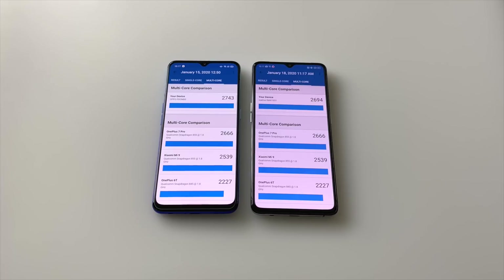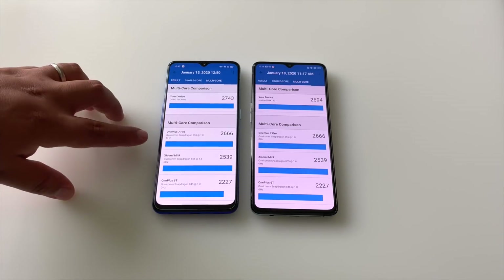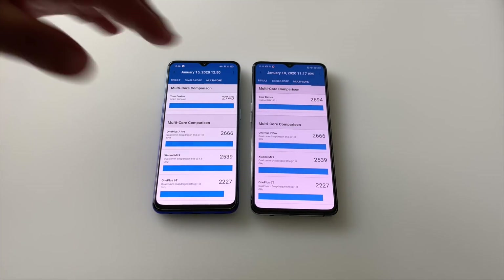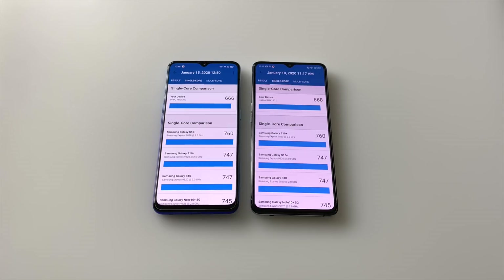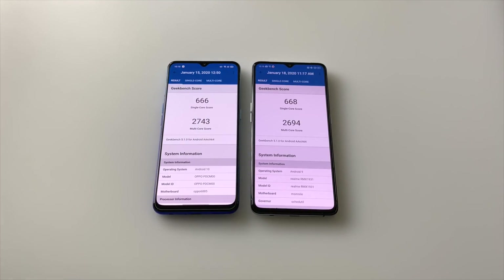This is the underclocked version of the Dimensity 1000, so if you get the regular clocked version, you're going to see even higher scores than this, surpassing the OnePlus 7 Pro, whereas the 855 plus is just in that same range. Generally speaking, you see similar single-core scores here, and if you look at these scores, they're very close to each other.